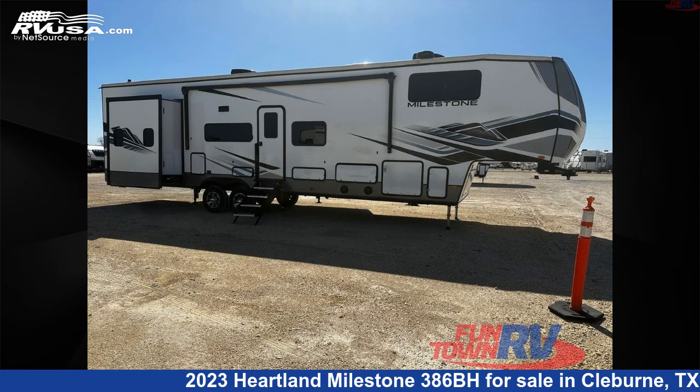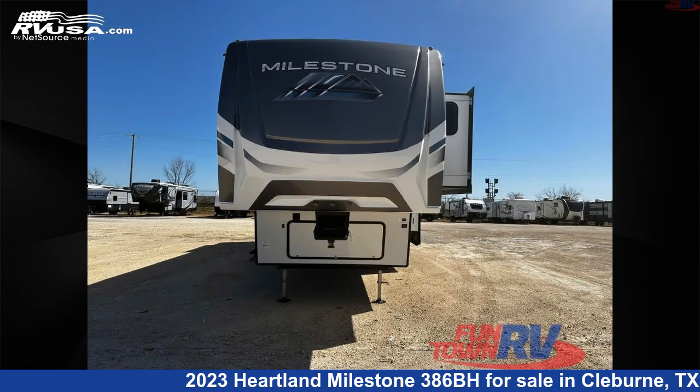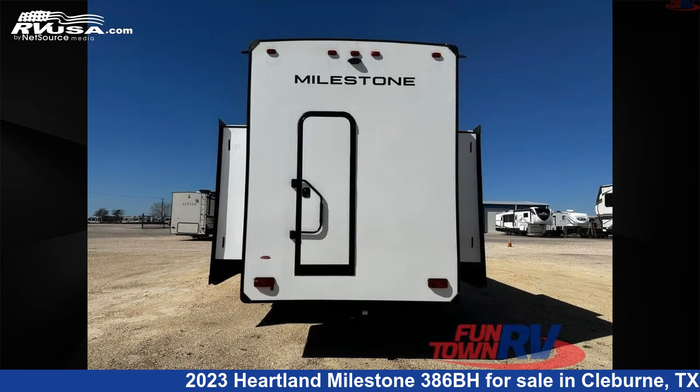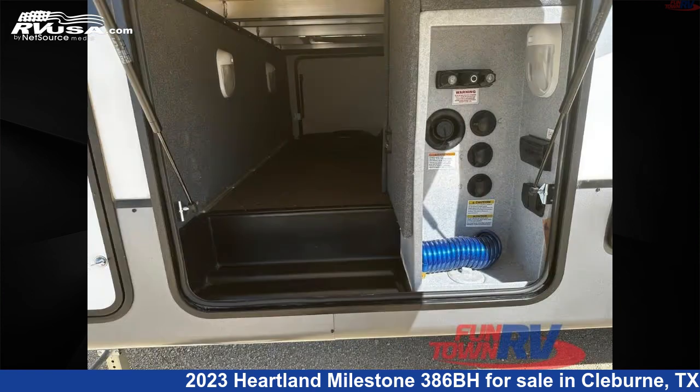This 2023 Heartland Milestone 386BH is a fifth-wheel RV. It is located in Cleburne, Texas, 76031 and is offered for sale by Funtown RV, Cleburne. Click the link in the video description to visit RVUSA.com and see more photos as well as the current price.